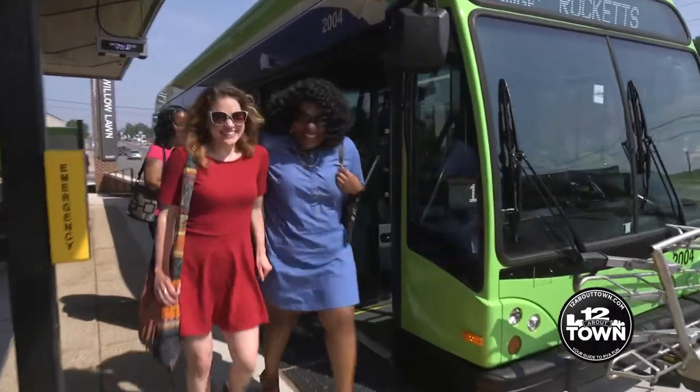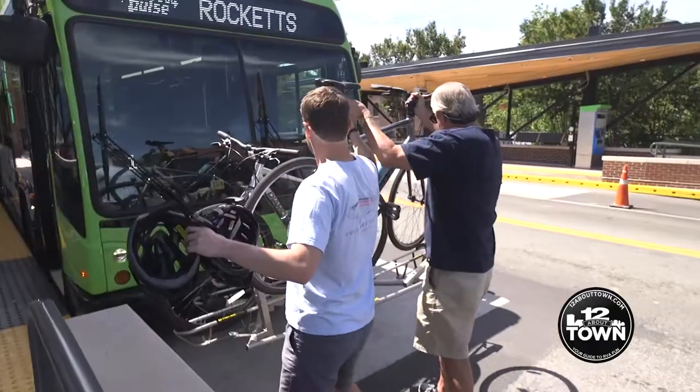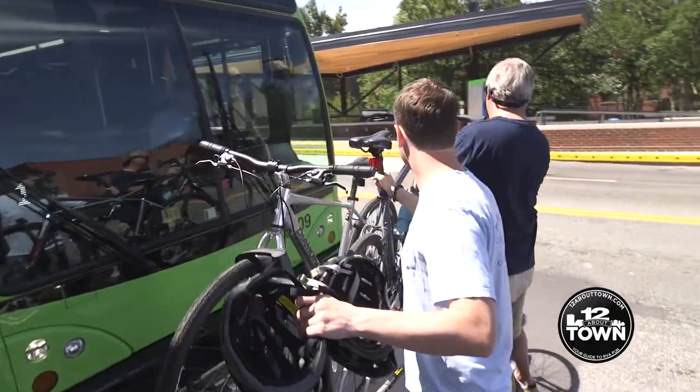We only stop at Pulse platforms, which means we're going to stop only at the activity centers. You don't need to worry about pulling a cord or requesting a stop — we're always going to stop at the Pulse stations all along the way.